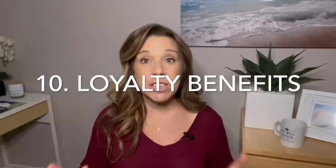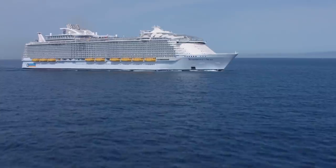Number ten: loyalty perks and past passenger benefits. There are definite advantages to sailing with the same cruise line repeatedly. Sometimes you'll have category upgrades at the time of booking, and there may be discounts on certain cabin categories. For instance, if you're booking an ocean view, take a look at a balcony cabin and ask if there are any past passenger discounts. We've saved $200 on a balcony cabin with Royal Caribbean, which made upgrading from an ocean view a minimal difference.